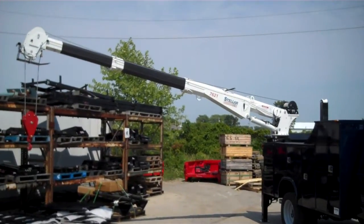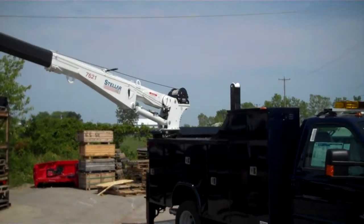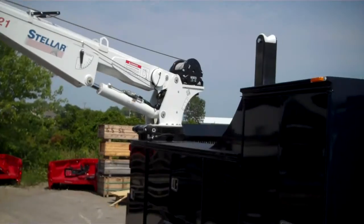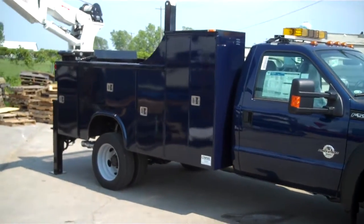Hello, this is Jason Segorek with Casper's Truck Equipment bringing you another Casper's Quick Clip. This week's Quick Clip features Stellar's 7621 Corner Mount Hydraulic Crane on this NAPI 6132 DLR38J crane body.